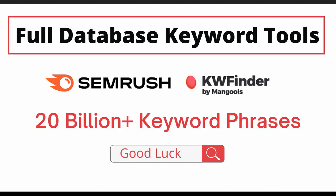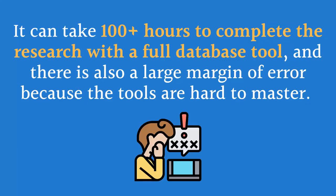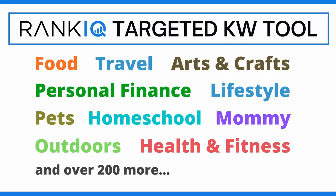Before RankIQ, your only choice was to use a full database keyword tool. These tools give you access to a database of 20 billion keyword phrases, and it is up to you to find high-traffic keywords in your niche that have low enough competition to rank for. It can take 100-plus hours to complete the research, and there is also a large margin of error because the tools are hard to master. RankIQ stands alone as the first keyword research tool that has identified the lowest competition, high-traffic keywords in every blogging niche, meaning every word in our hand-picked libraries is a clear winner.